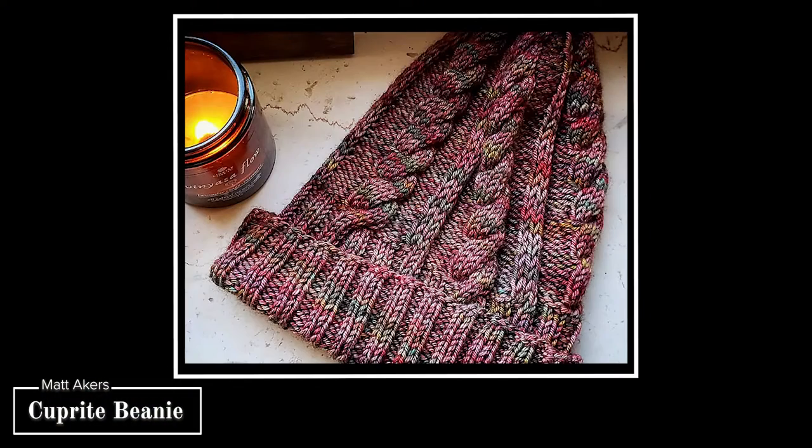I am wearing one of my finished objects. This was my Cup Bright Beanie by Matt Akers Designs. I used one skein for this project — about 77 grams of DK weight yarn. The yarn was Merino Yak Silk by Stranded Dye Works in the colorway Christmas is Cancelled. And it was absolutely a dream to work with.